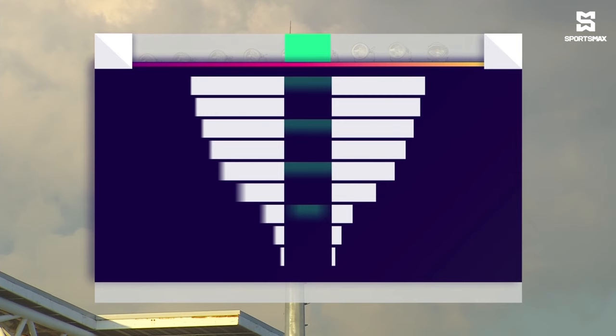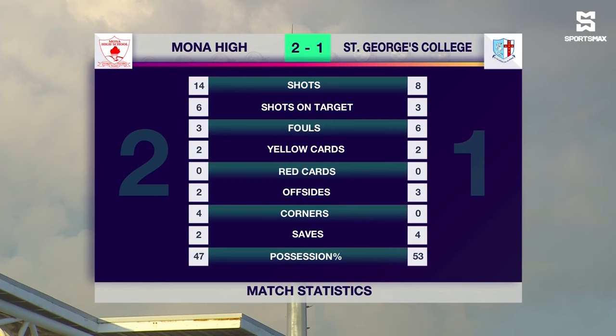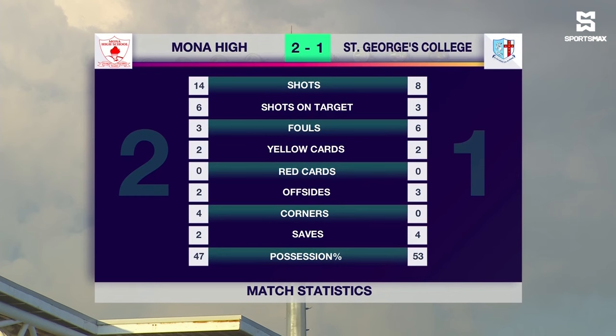As we take a look at the full-time match statistics: Mona had 14 shots, six on target — they were dominant, especially in the attacking third. St. George's College had eight shots, three on target. They were also quite physical, with two yellow cards apiece. Four corner kicks, and in the end, possession at 53%.